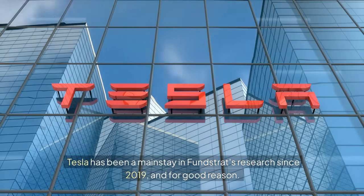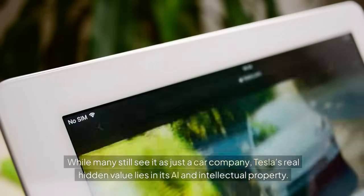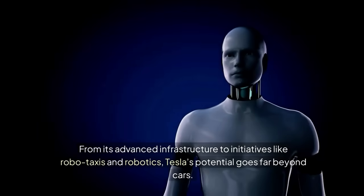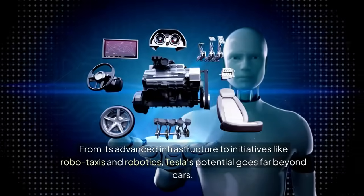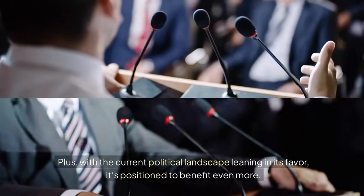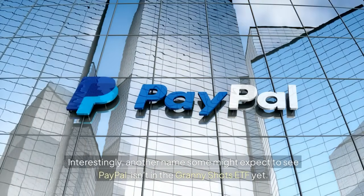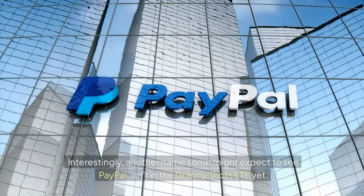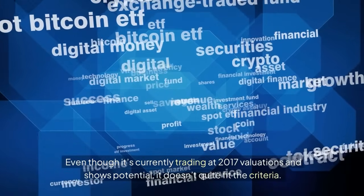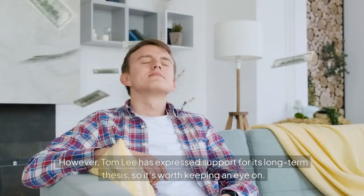Tesla has been a mainstay in Fundstrat's research since 2019. While many still see it as just a car company, its real value lies in AI and IP. Interestingly, PayPal isn't in the Granny Shots ETF yet — even though it's trading at 2017 valuations and shows potential, it doesn't quite fit the criteria. However, Tom Lee has expressed support for its long-term thesis, so it's worth keeping an eye on.